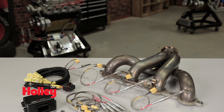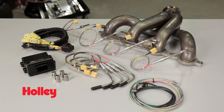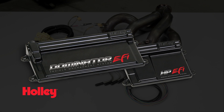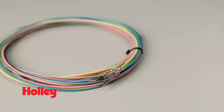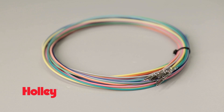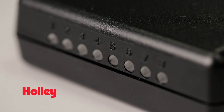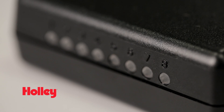The Holley EGT module uses CAN bus technology for a simple plug-and-play installation when used with Holley's Dominator and HP ECUs, but we've also included eight analog output wires so you can use it with non-Holley EFI applications as well. LED indicators found right on the module let you know that your EGT probes are installed and working properly.